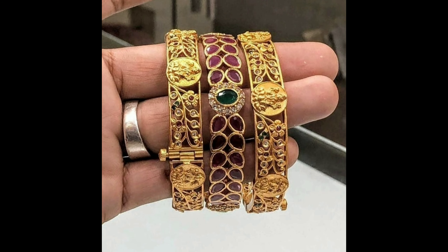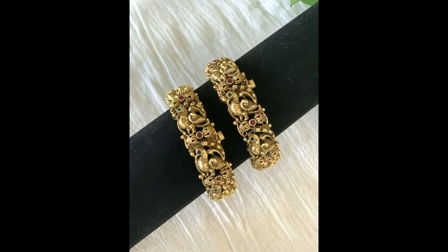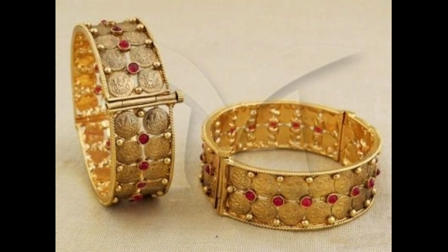Hello everyone, welcome to our channel. Today we have got you some beautiful traditional one gram gold bangles designs. All these bangles are beautiful traditional wear one gram gold bangles designs, and these are the most trending bangles designs.